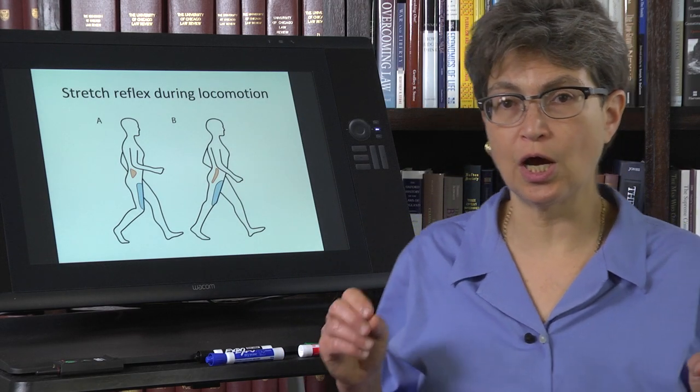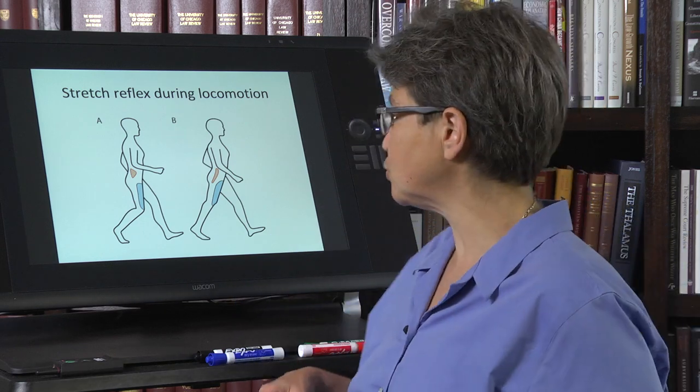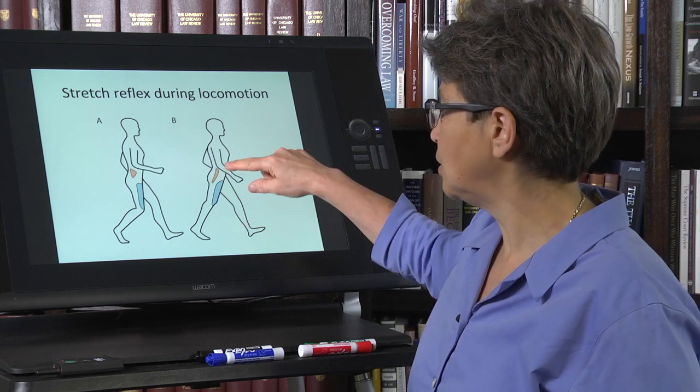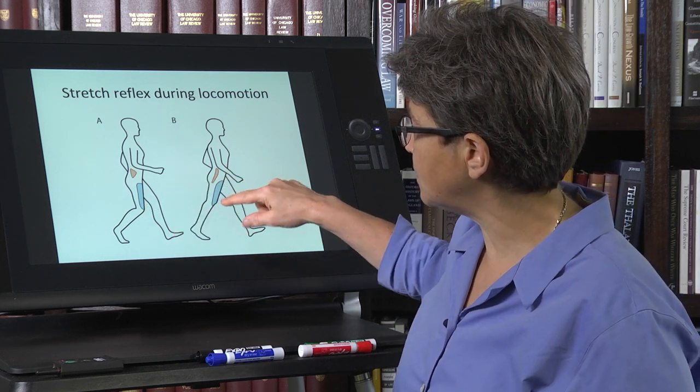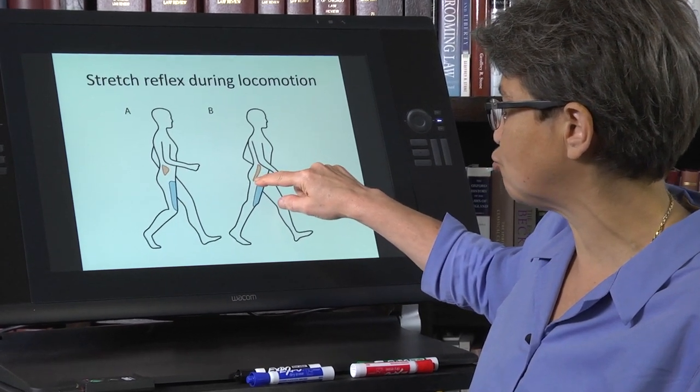We're going to look at the contribution of two different reflexes to walking. The first one is the stretch reflex. In this situation, as the leg is brought back, this muscle — the iliopsoas — is stretched.